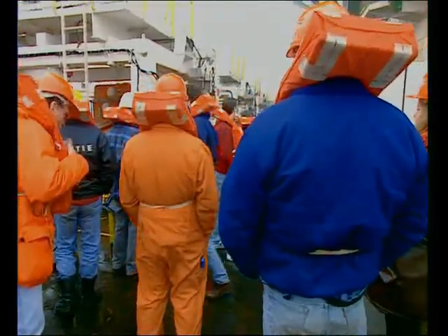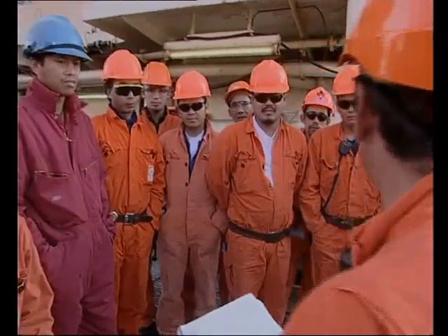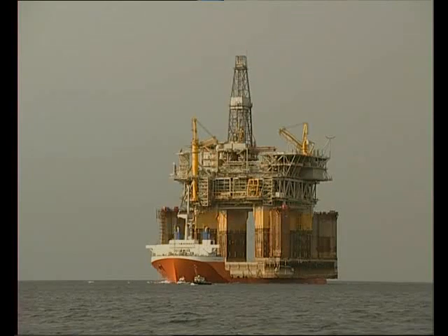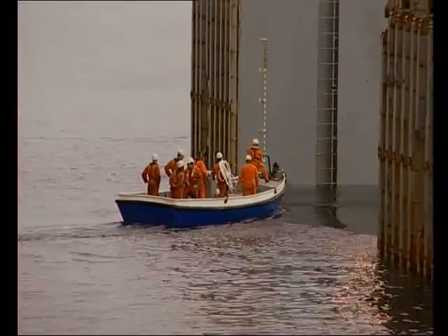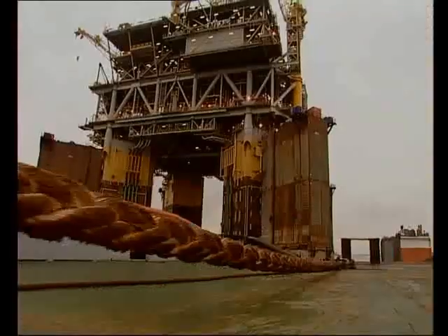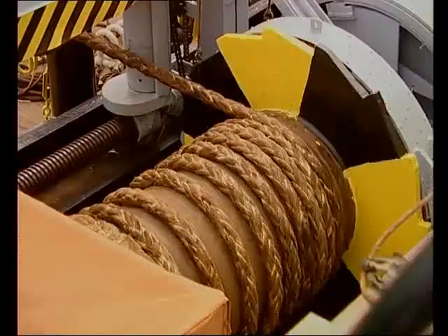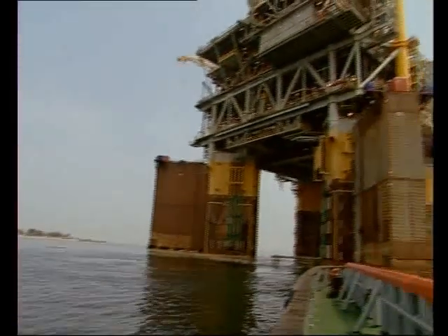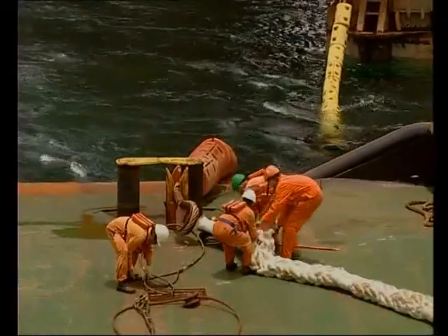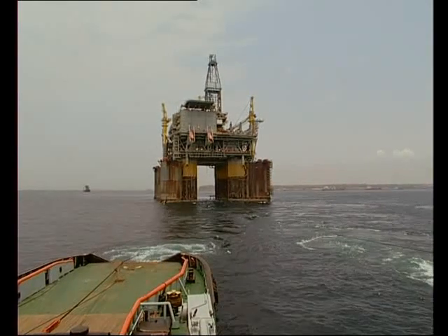Safety on board is a key policy of Heerema Marine Contractors. Respect for the people with whom, and for whom, the company works just goes without saying. The Mighty Servant 1 now arrives and immediately starts ballasting to free her cargo. Connections between the TLP and the tugboats are made. With a maximum draft of 22 meters at bow and 26 meters at stern, the TLP is floated off. The towing connection is made, and the TLP is on its way to its destination — the Kizomba A field.